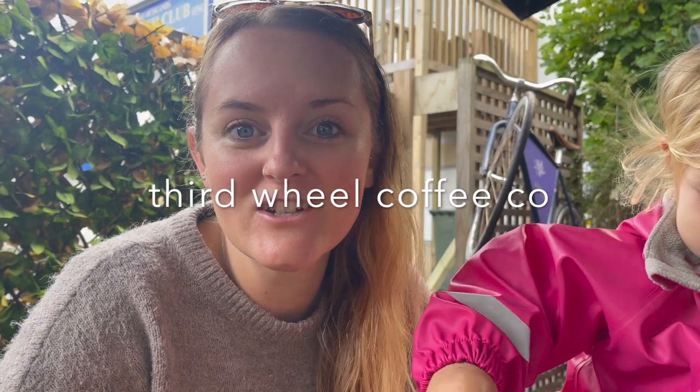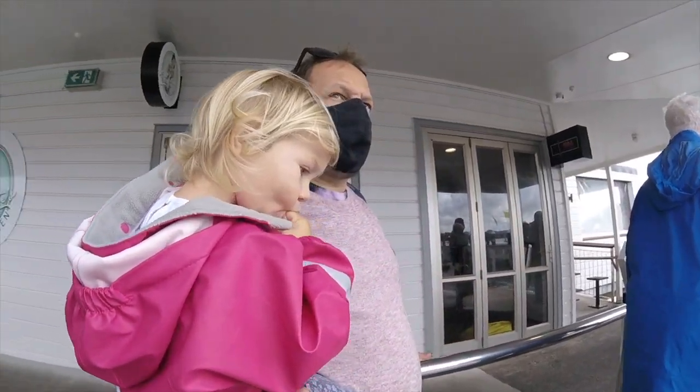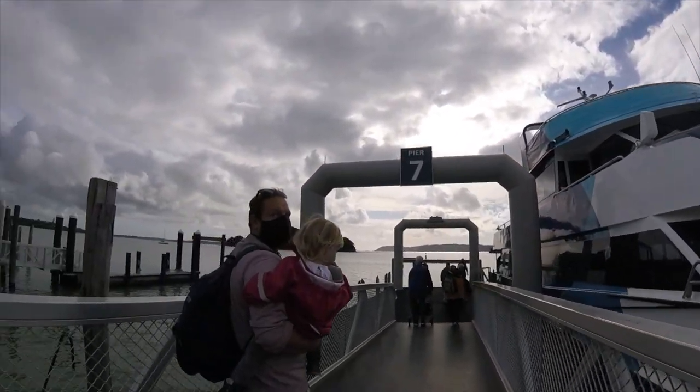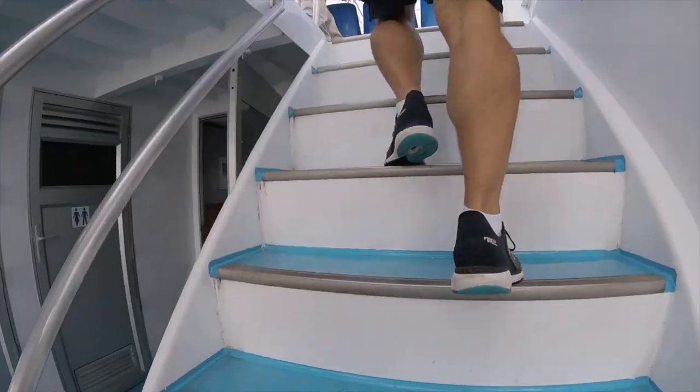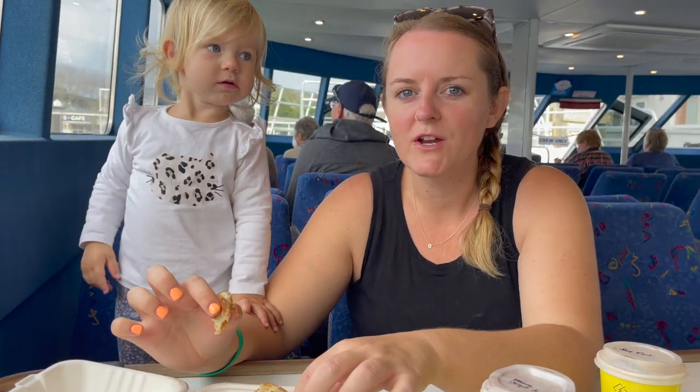We just got a recommendation for this coffee place and it turns out everything is vegetarian and loads of the stuff is vegan. So we've just got vegan cinnamon rolls, vegan savoury pinwheel. I'm super excited — what a find! Can't believe we found out on the last day though. Oh my god, so good. It's one of those situations where you just can't believe it's vegan. It is so good. I can't believe we only discovered this place on our last day.